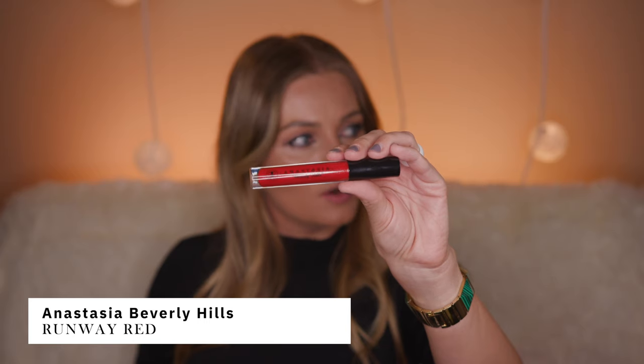The next one is from Anastasia and it's also a lip gloss in the color Runway Red. As you can see, this is a completely different shade of red — very bold, very beautiful, a true red color. This is absolutely gorgeous. I feel like red color just goes with any hair color, any skin color; anyone can wear a red lip.